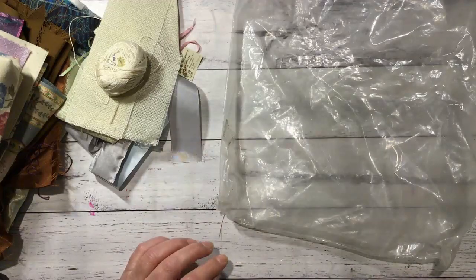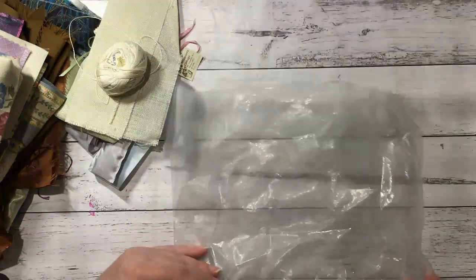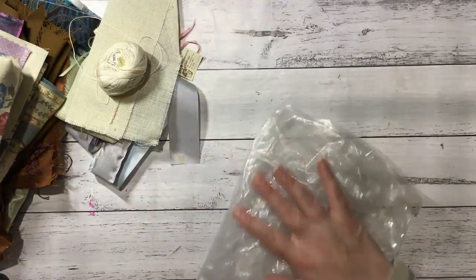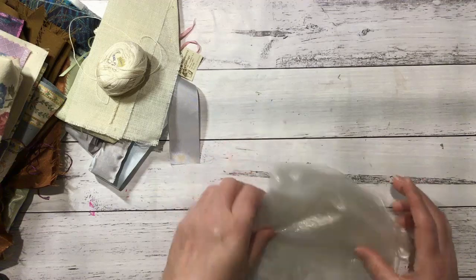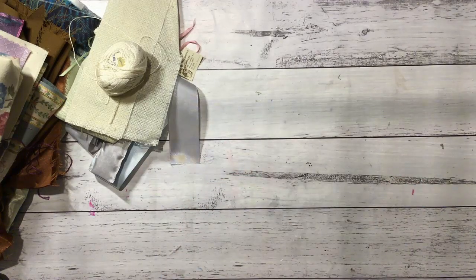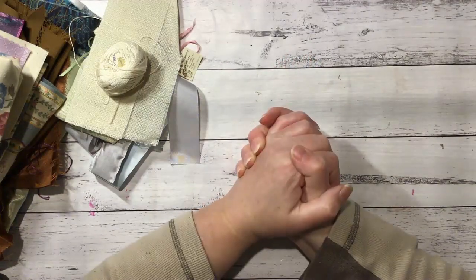That was awesome — I hope you enjoyed going through all of that with me, it was great fun. I got lots and lots of goodies to play with — lots of vintage items, which is wonderful — and I love her choices of fabrics and colours. Take care everyone, stay safe and I will see you again soon. Bye bye!